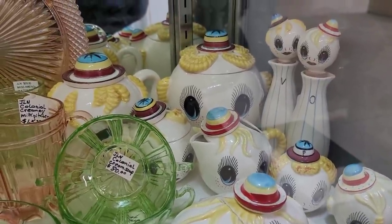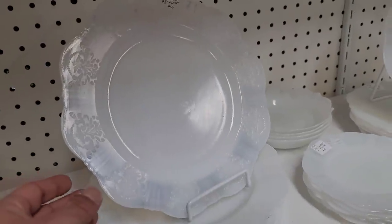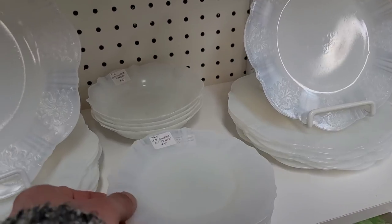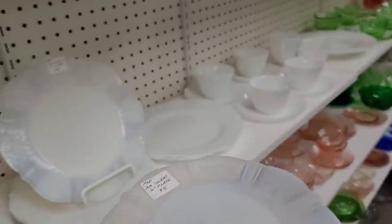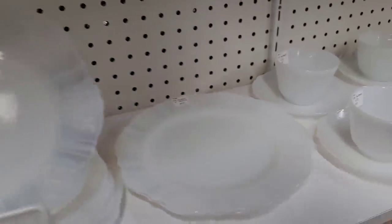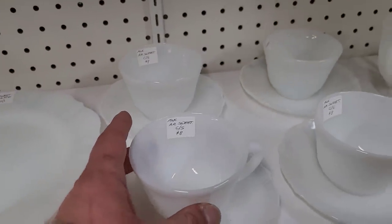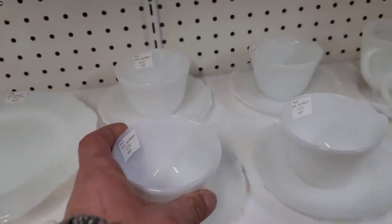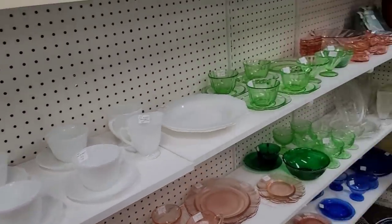I thought it was $185 for that entire set of Royal Sealy, but no — it was $185 just for the butter dish. So I didn't get that either. Here we are seeing some beautiful Monax glass. There was quite a bit of it here — I've actually never seen this much Monax glass grouped together. That was exciting to see. I always love seeing it; I think it is absolutely beautiful.